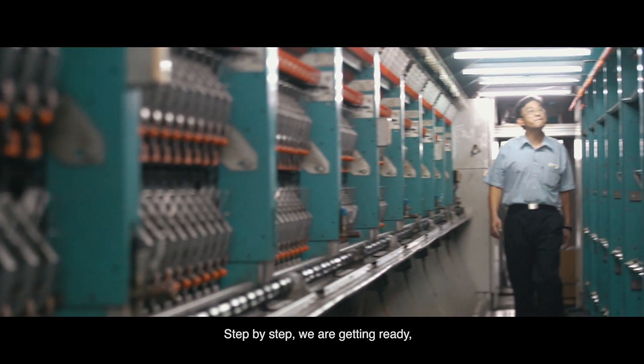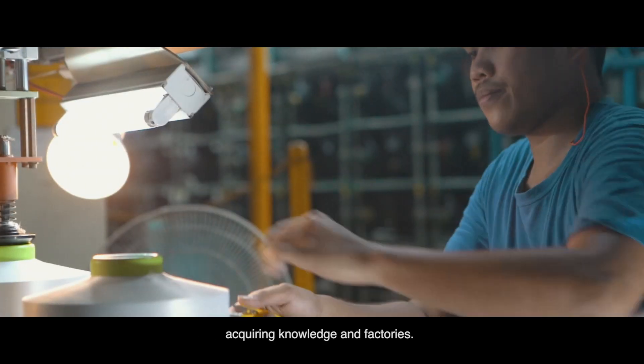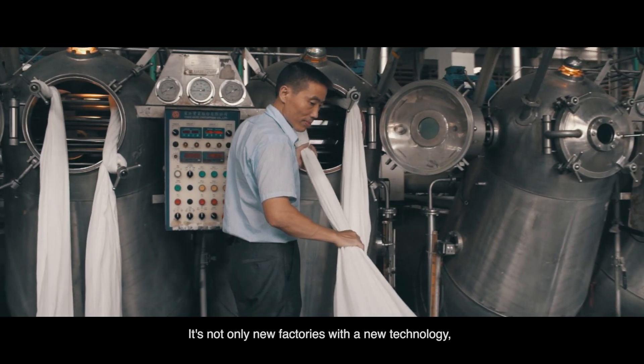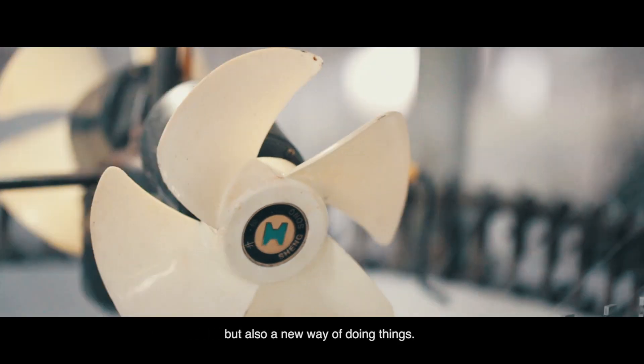Step by step we are getting ready, acquiring knowledge and factories. We learn to work differently too. It's not only new factories with a new technology but also a new way of doing things.